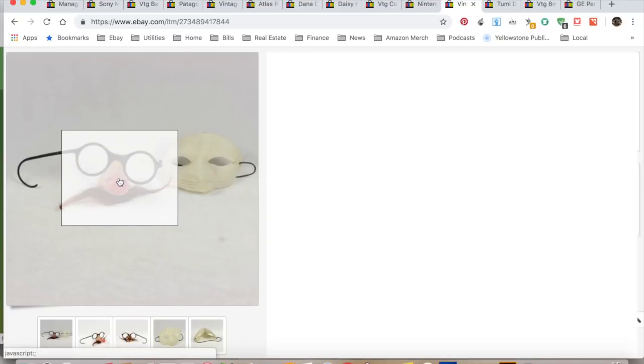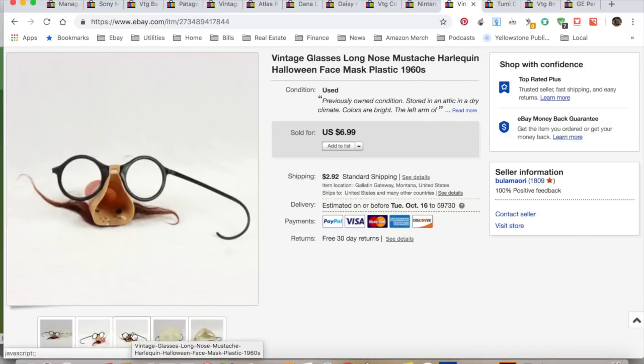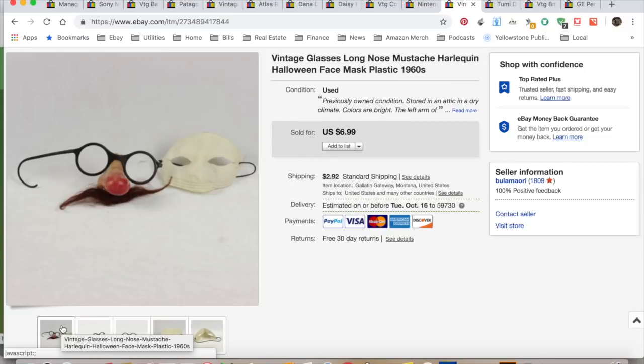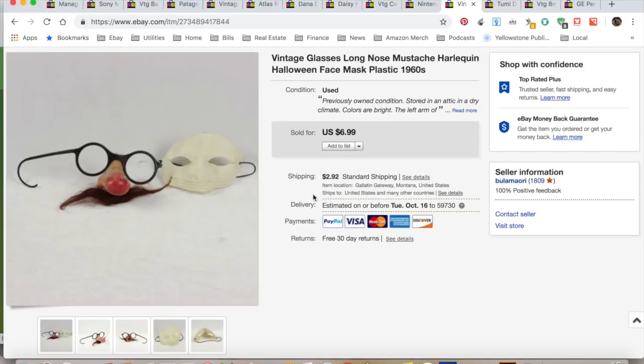A vintage nose — this thing was kind of creepy, had a mustache, and was missing one of its arms, which I clearly show in the photo. It also had this weird fabric mask creepy thing that wasn't super clean. This sold pretty fast. I collected $9.91; I paid 50 cents — it was a big bag of masks from the same estate sale. $1.66 in shipping and fees for a total profit of $5.25 and it only took three days to sell. These little noses — I guess they're something people are looking for; it was made in France.